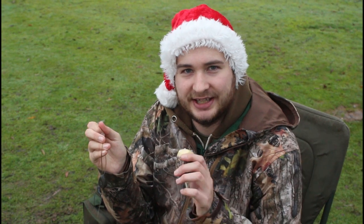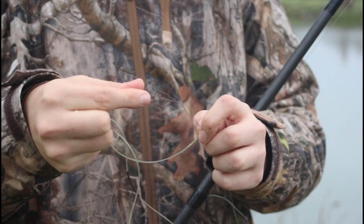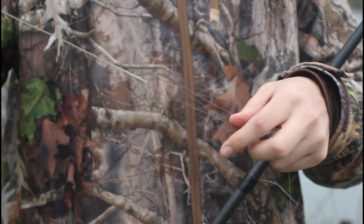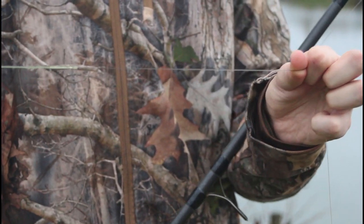I've decided to fish one rod with a solid bag and the other one on a ronnie rig on a helicopter setup. One's going to be fished over a few scattered boilies over the back waiting for a bigger fish, and I'm going to chuck the bag around to try and find fish. Two different tactics - one to keep catching carp and the other to catch bigger ones. I've also got another inline setup ready to go as well.